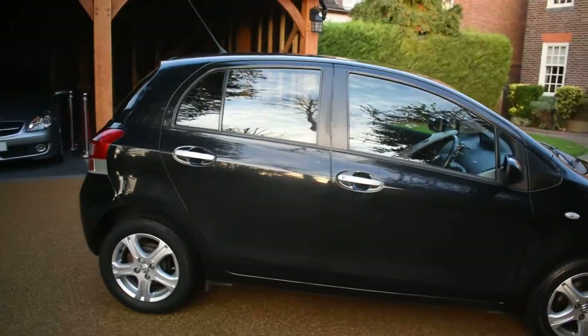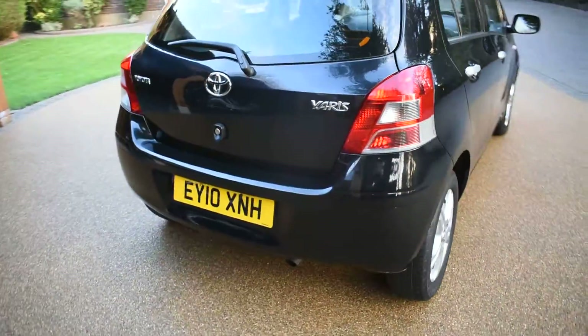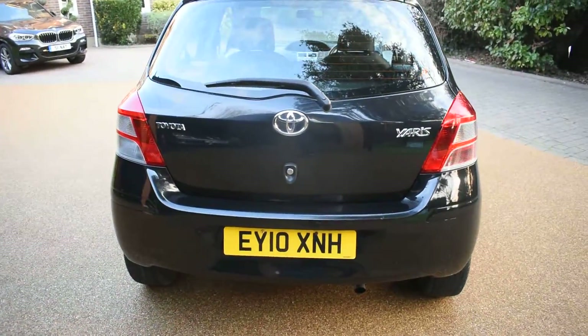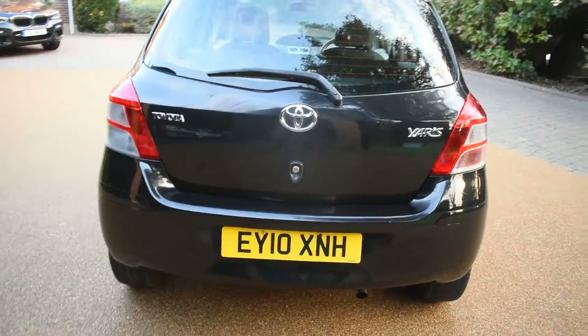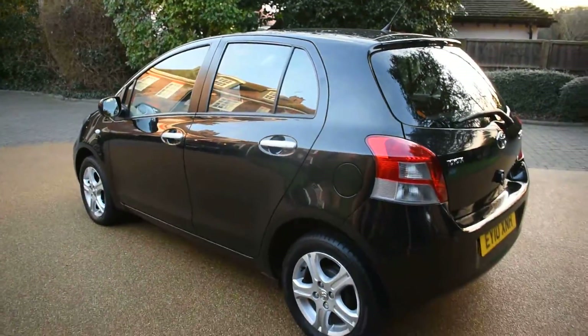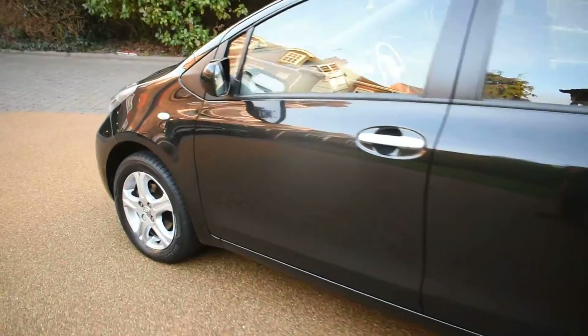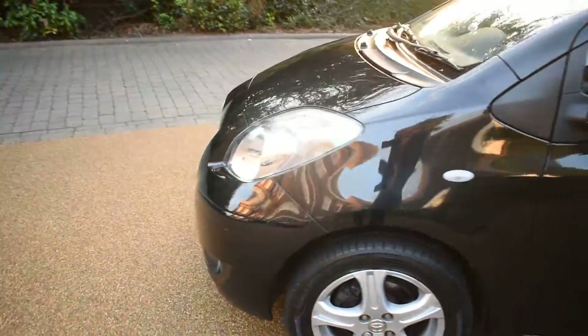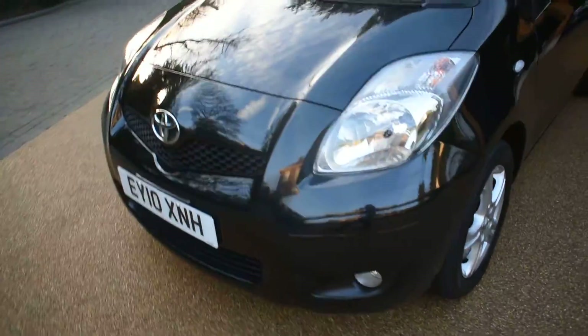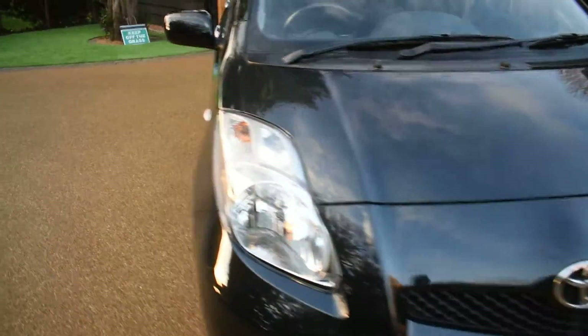It comes with two keys and a full book pack. As you can see it's an EY Essex prefix, so it's a local car. It's come direct from a local main dealer — we've just taken it in part exchange. I'll just take you around for a closer look.